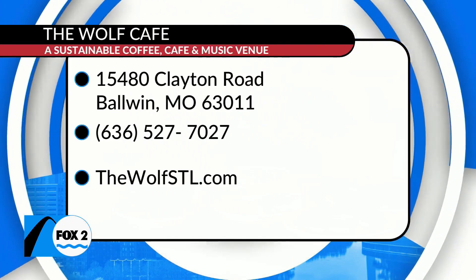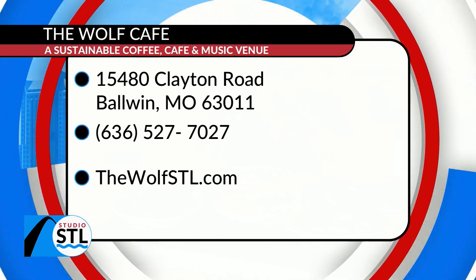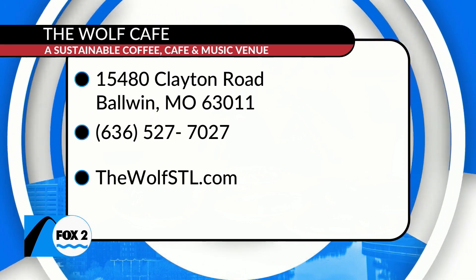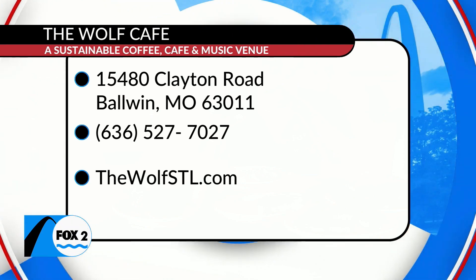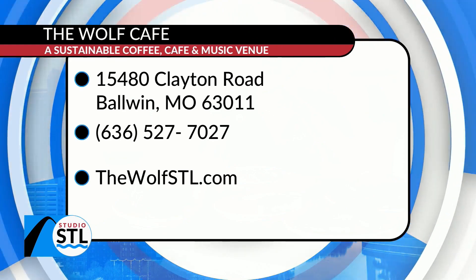Treats made from scratch, fresh squeezed juice, and local beers on tap. You can join our friends at The Wolf for breakfast, brunch, lunch, or dinner as they serve people and save the planet. Visit them online at thewolfstl.com or stop in to check out their food for yourself. I recommend their honey cortado — it's probably one of the best I've had here in St. Louis.